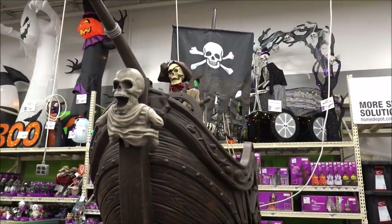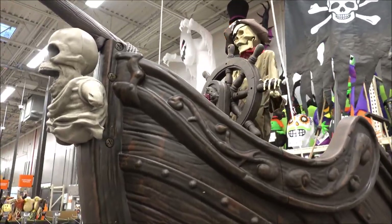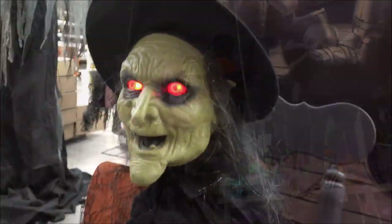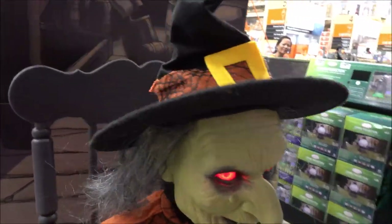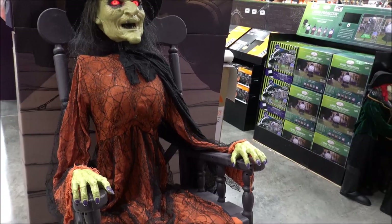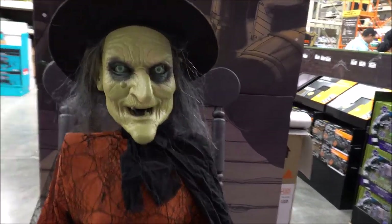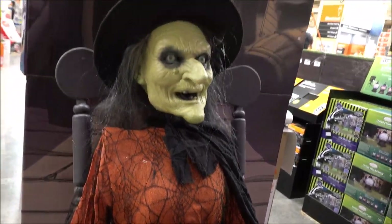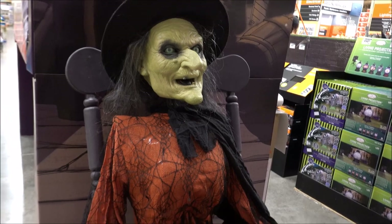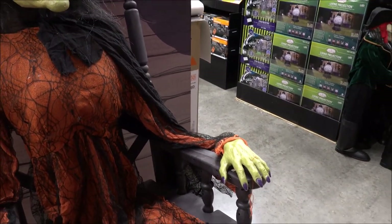Howdy folks, it's Brian from Spooky Laters here at the Home Depot. We got the Halloween merchandise out for the 2019 Halloween season. I like this look — she even got boobs, man, she got some knockers on her. Push the button right here, push the button on her arm, see it.